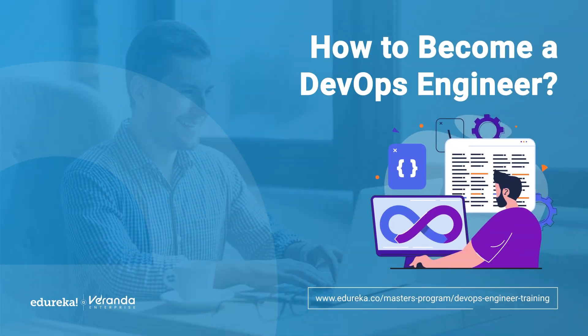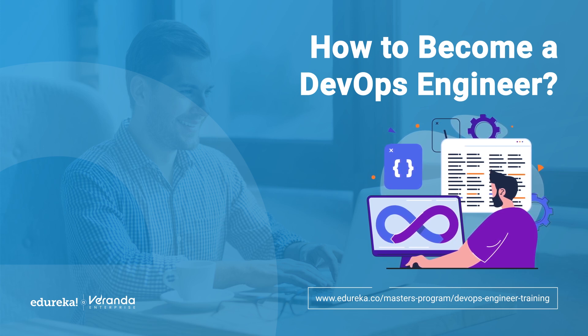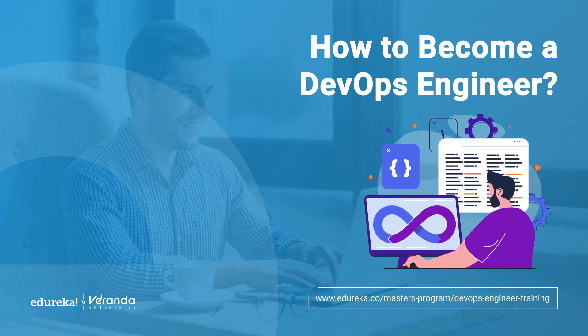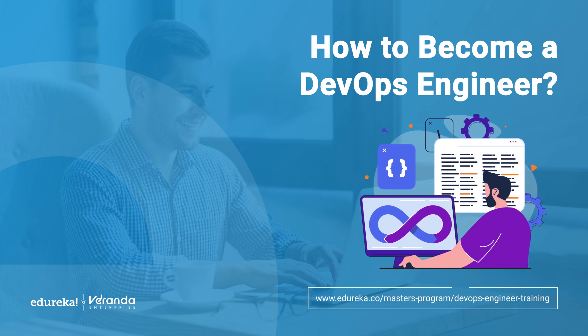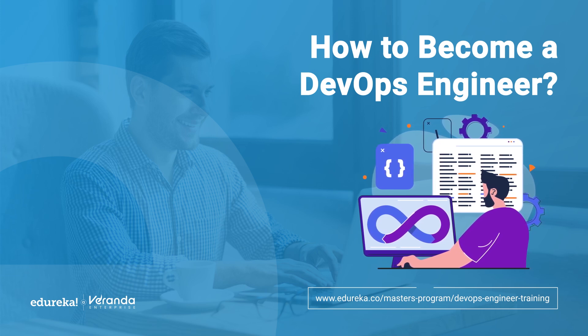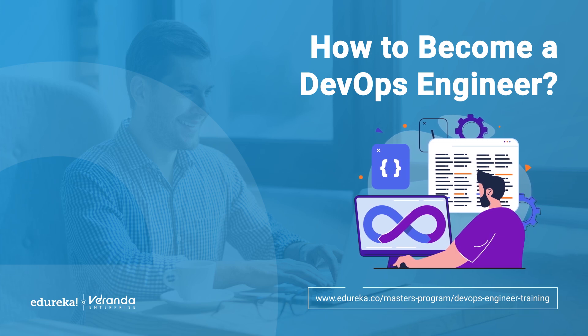Are you ready to kickstart an exciting career in one of the most in-demand fields of technology? In this video, I'll show you how to become a DevOps engineer — a career that blends cutting-edge tools, automation and collaboration to revolutionize how software is built and deployed. Whether you're a complete beginner or looking to level up your skills, by the end of this video you'll have a step-by-step roadmap, insider tips and all the tools you need to start your DevOps journey with confidence.